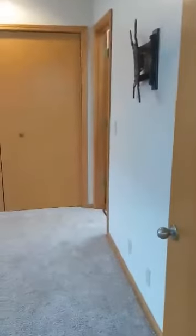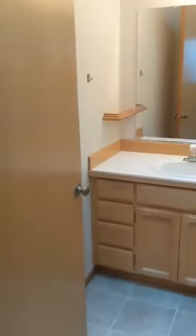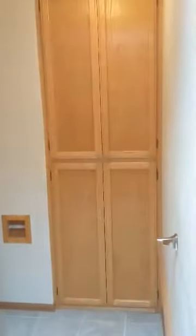And across from that is the master bedroom, which has two really big closets. And also a bathroom — this one has a walk-in shower and some extra cabinets.